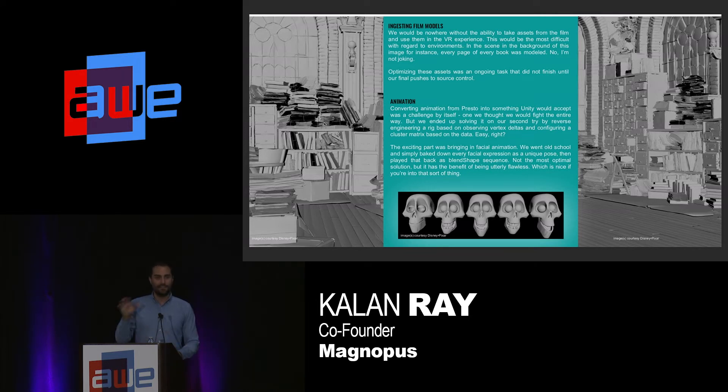Then Pixar said they had something better. They did something similar — rigging Presto with the ability to extract all of that same information, but higher up in the chain, so it was more stable. We were able to get all of the body animation directly from their pipeline and put it straight into Unity.